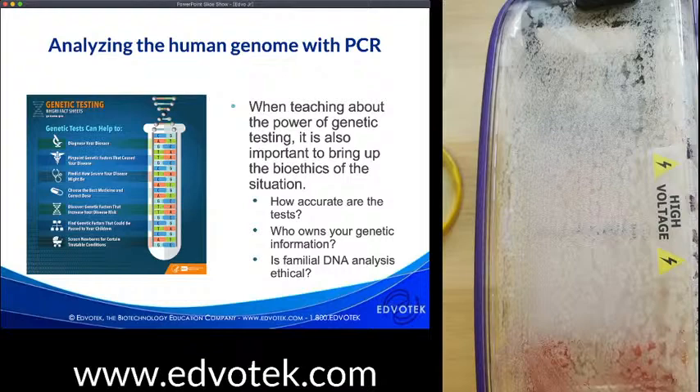We can analyze different locations within the genome which give us a lot of information. This figure from the National Human Genome Research Institute highlights several ways scientists and clinicians analyze DNA sequence information: to diagnose disease, pinpoint genes that cause disease, help make diagnostic and treatment decisions, identify genetic risk factors, and identify heritable risk factors that can be passed to children.